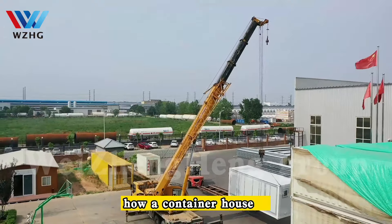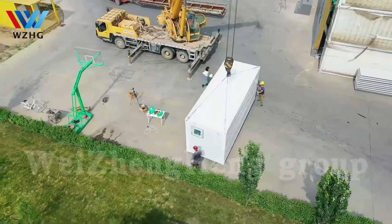Hey, today I'm going to show you how a container house can become a big house. Let's do this.